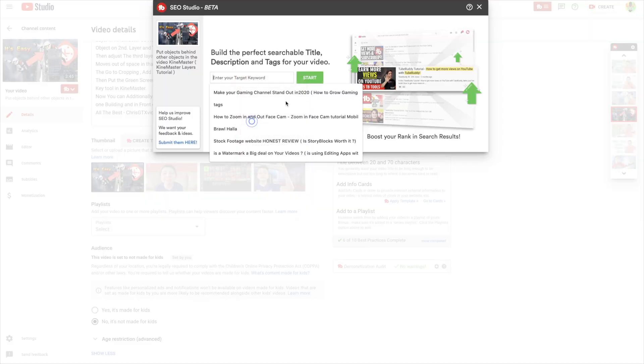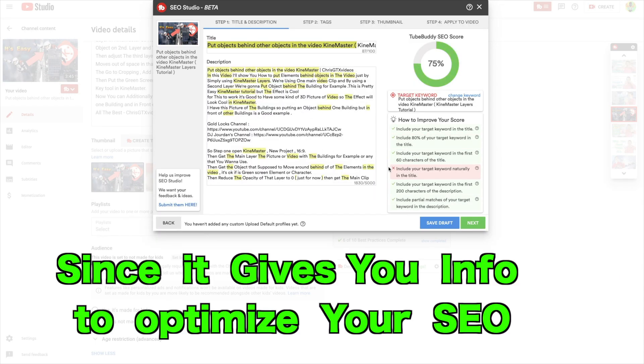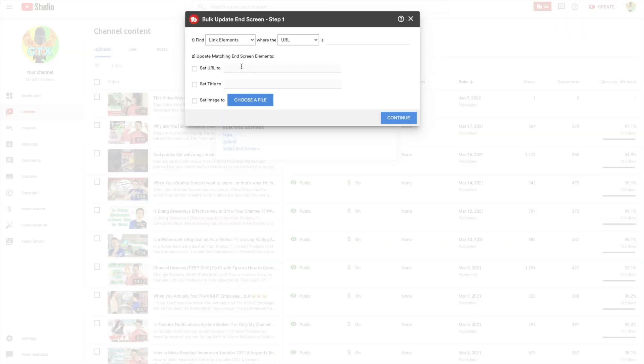If you don't know what TubeBuddy is, it's a YouTube extension tool which helps you research titles and tags, and helps you optimize your videos so you show up in search results. Besides that, TubeBuddy is a great channel manager — it gives you extra analytics, data, and generally helps you manage your channel and videos better.